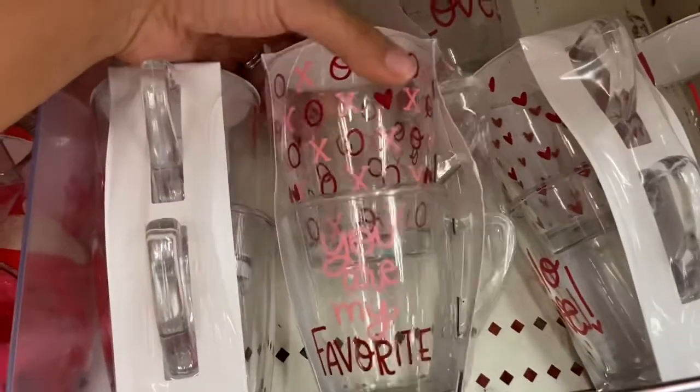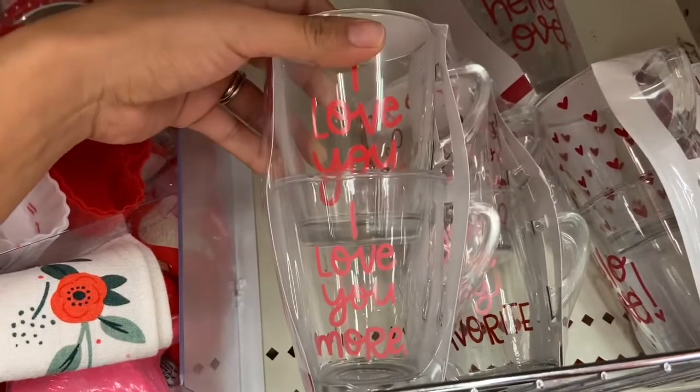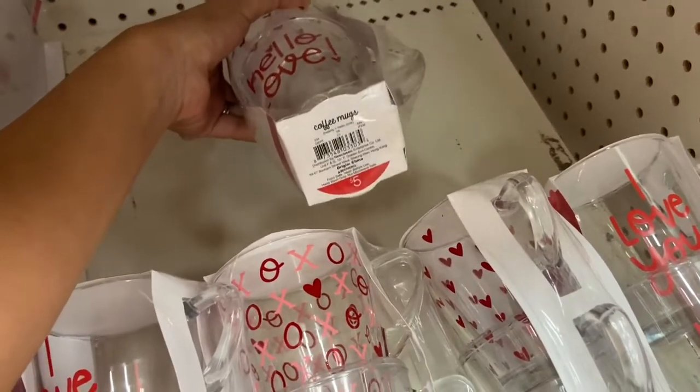I also found these clear coffee mugs. This one says 'You Are My Favorite' with a ton of X's and O's. They also have this one that says 'I Love You' and 'I Love You More,' and then back here it says 'Hello Love' with tons of little hearts on it. Super cute, and this is five dollars.